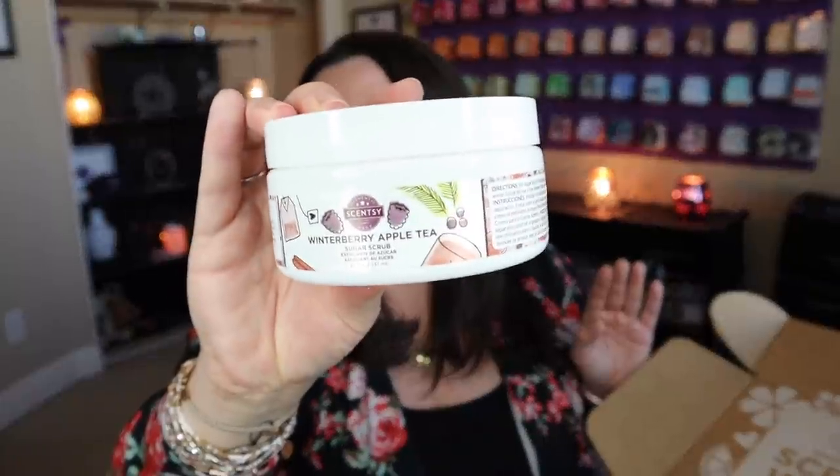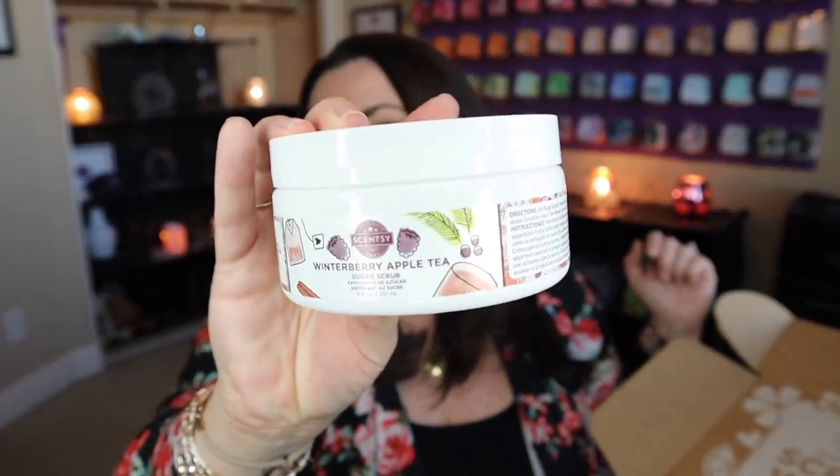We have that in a sugar scrub, and this is something that's not usually around all the time. I'm wondering — the first time they had the sugar scrubs available, was it the summer collection? I think it was. And then again for the harvest collection and then the holiday collection. So I'm wondering if it's going to be a permanent thing at some point. I hope it is, because this formulation is beautiful. So you get this in the Whiff Box in Winterberry Apple Tea.